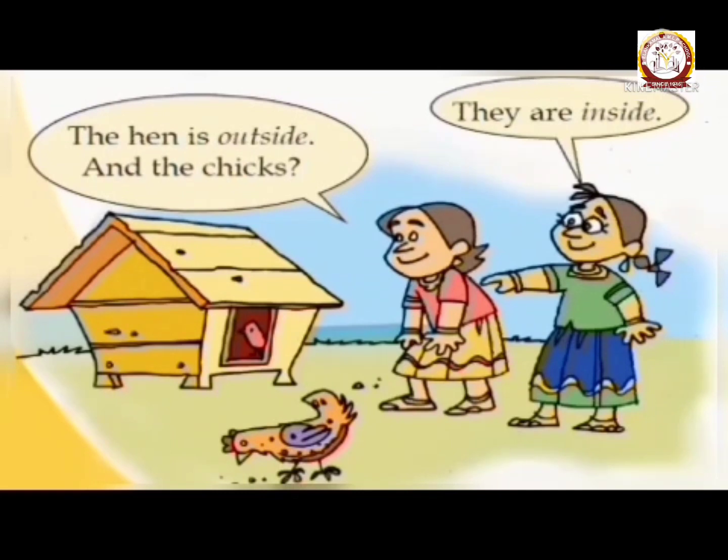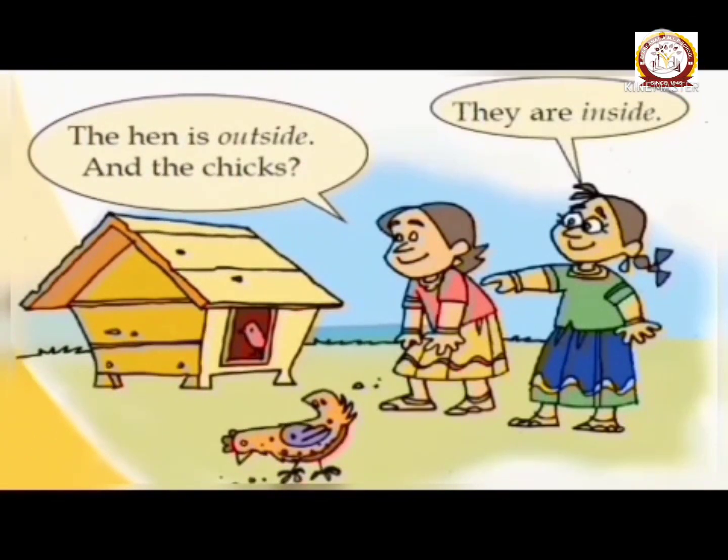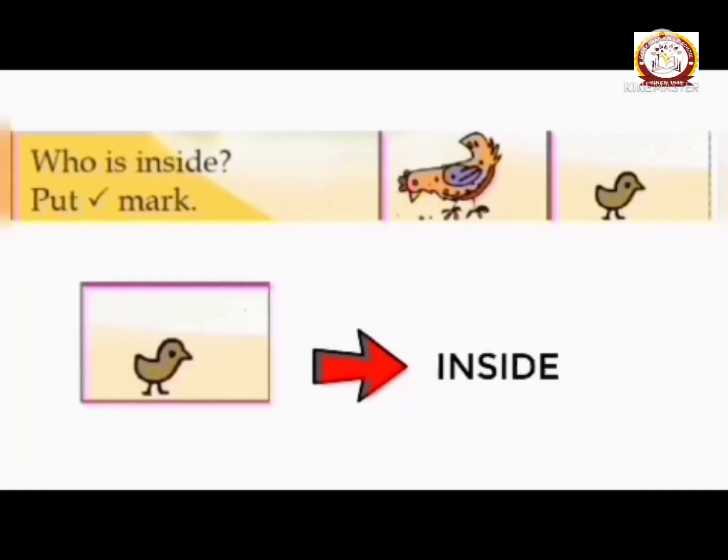What happened next? They went near to the coop. The hen is outside and the chicks are inside. Chicks are inside. The hen is outside. Chicks are inside.